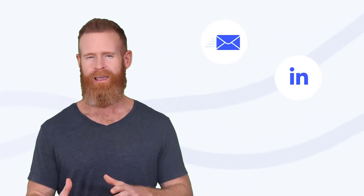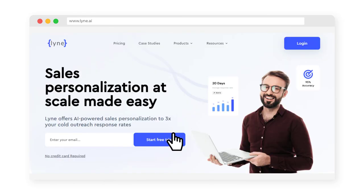You can now send cold emails or LinkedIn messages that will feel as if you spent hours researching your prospects online, without having to hire an army of sales reps or virtual assistants — and all of that at the click of a button. Sign up today to claim 25 free credits and start boosting your response rates.